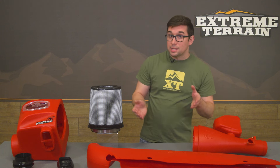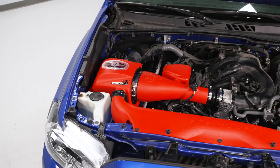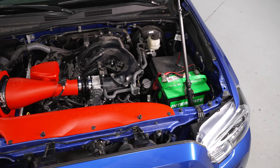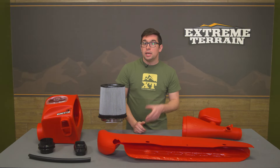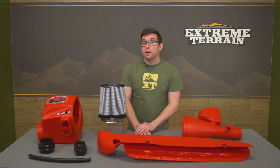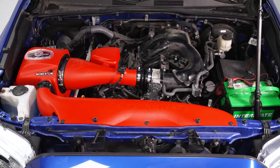One other positive is that this is a no-tune-required intake. Despite all the air you're going to be pulling in, you don't need to invest in a custom tune or flash tuning module to get this setup to work on your Tacoma — just get the intake installed and you're off to the races. However, as with any other intake, you shouldn't expect huge power gains. You should feel some difference in the way your truck responds, but big power gains are not going to be the end result with any air intake.